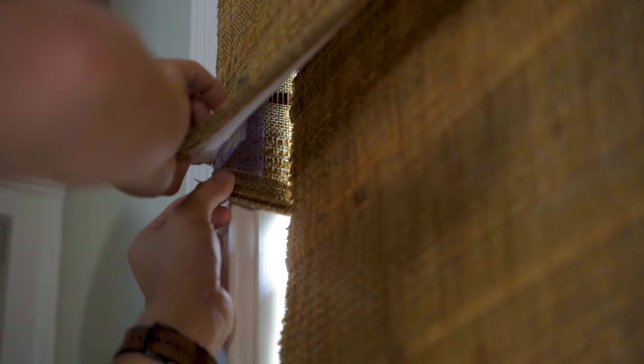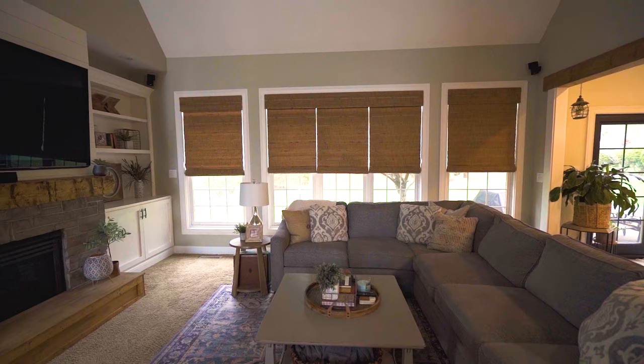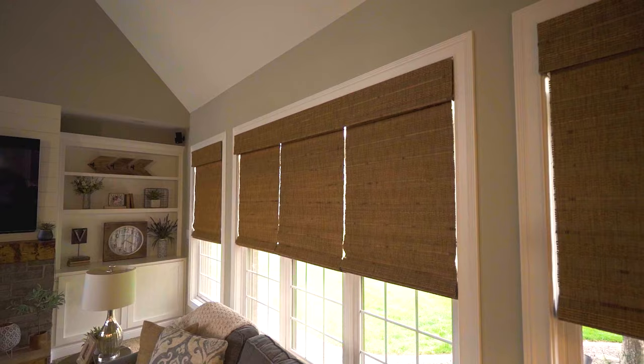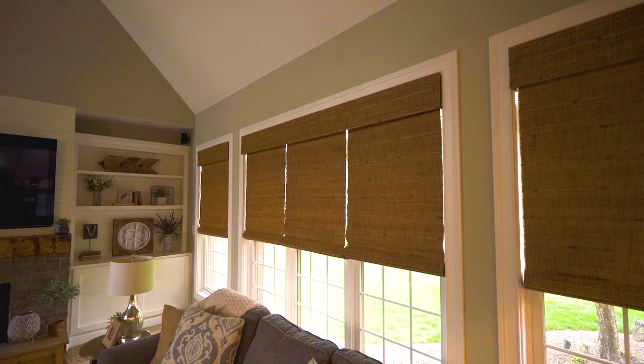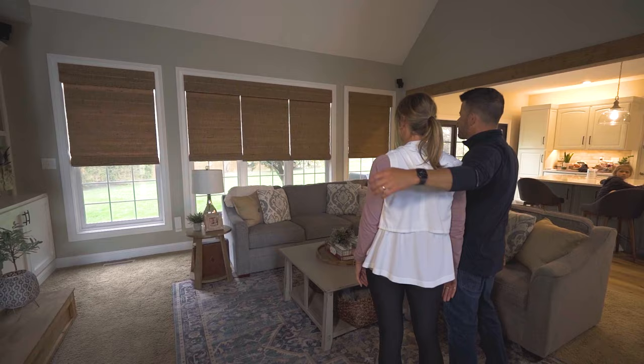You are just a few clicks away from your home going from this to this. Request your free in-home consultation today.